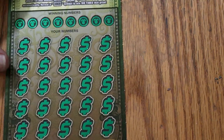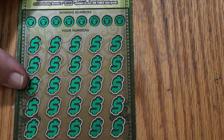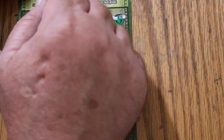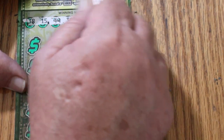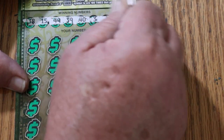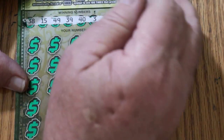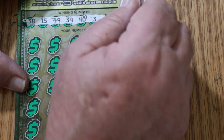Can we get a back-to-back on ticket 11? The numbers are: 38, 15, 49, 39, 40, 3, 2, and 13.